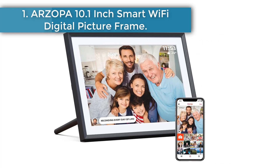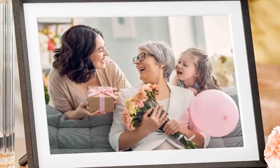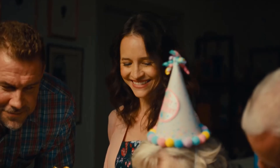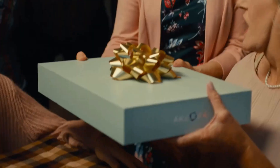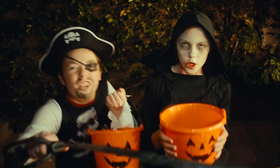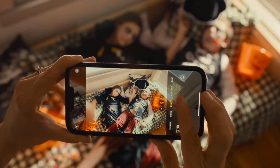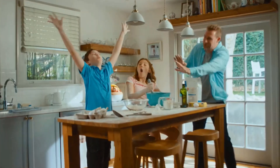Number one: RZOPO 10.1-inch Smart Wi-Fi Digital Picture Frame. Whether you want to showcase holiday snaps, family moments, or even short videos, the RZOPO digital frame enables you to relive every one of them in an easy, stylish way. Effortlessly control the digital picture frame with your fingers, swiping through photos as on a phone. The user-friendly touch screen provides more convenience for the elderly who are not tech savvy. 32 gigabytes of large memory keeps over 80,000 plus photos.